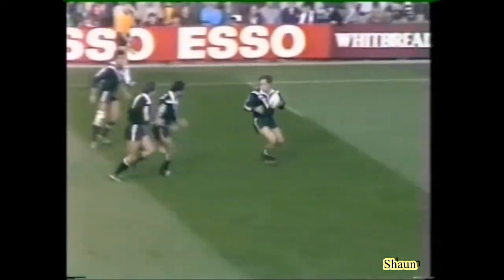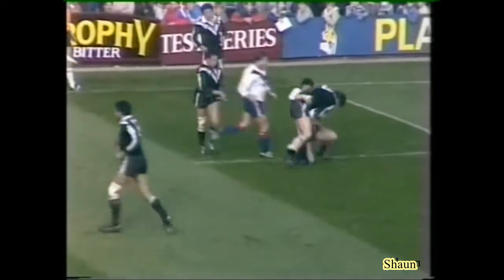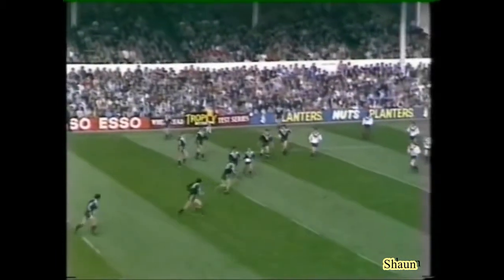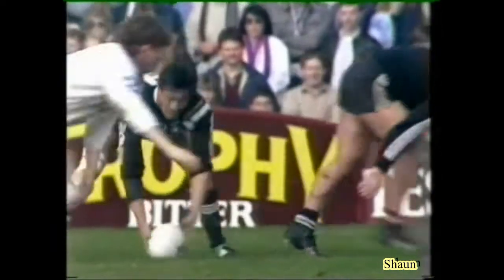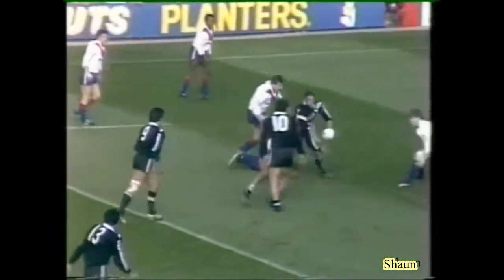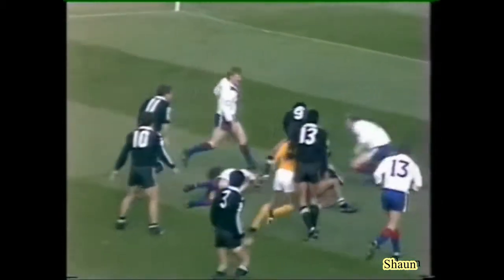New Zealand back on the attack. Good ball — these two Sorensen brothers in the front row are causing some problems, Alec. Well, I think the reason they're causing a problem is probably because they're a stone heavier. The New Zealand pack is one and a half stone heavier than the Great Britain pack, and surely that must take effect as they keep supporting the men, especially with Graham and Lulawai coming in support like this. This is good rugby.